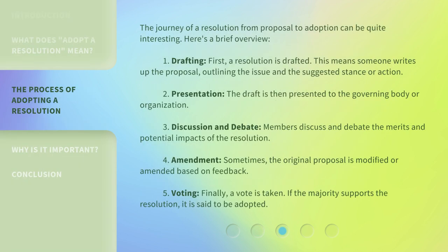The journey of a resolution from proposal to adoption can be quite interesting. Here's a brief overview. Step 1: Drafting. First, a resolution is drafted. This means someone writes up the proposal, outlining the issue and the suggested stance or action.